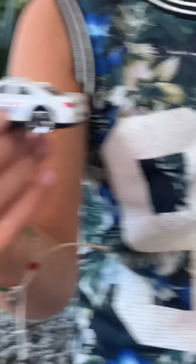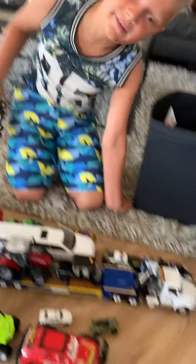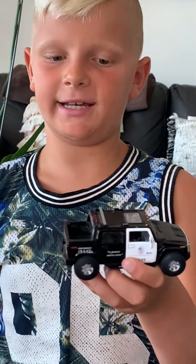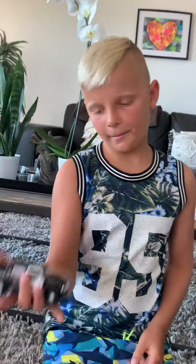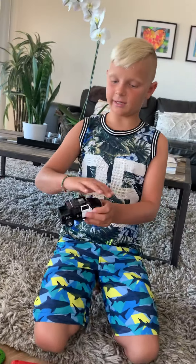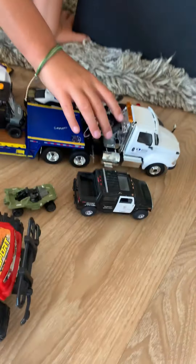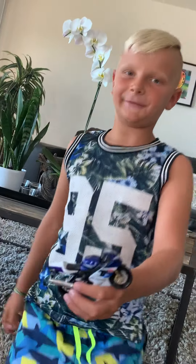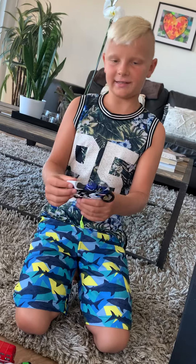I have this one which I got for Christmas like two years ago — we were in England and they came from America. I also have an army truck which is like a Hummer, and it's an army truck. Then I got this one from Pavilions, which is down the street.